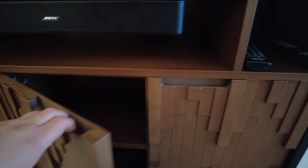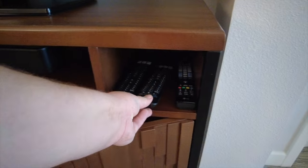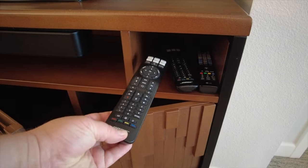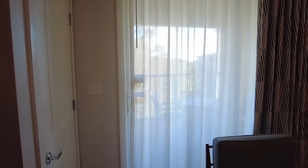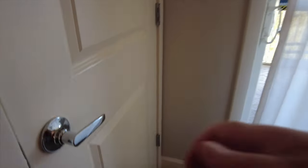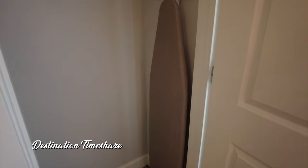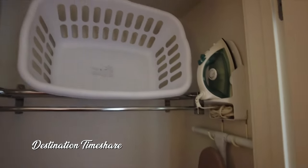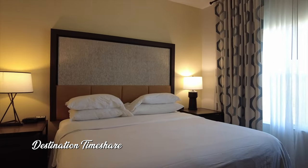There's a really nice big flat-screen television and a Bose sound system. I do see three remotes — a Bose remote, another Bose remote, and one for the LG television, so not really sure what the deal is there. Out here is the patio — we'll take a look at that towards the end of the video. And here is just another closet with your iron, ironing board, and a laundry basket.